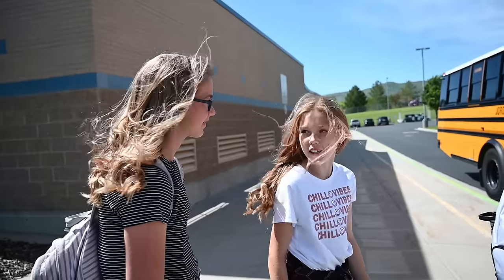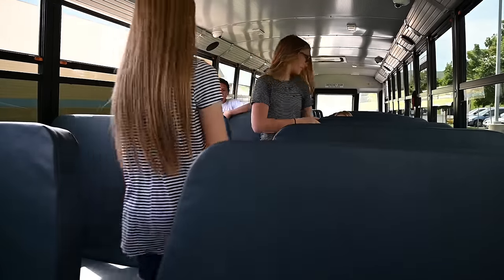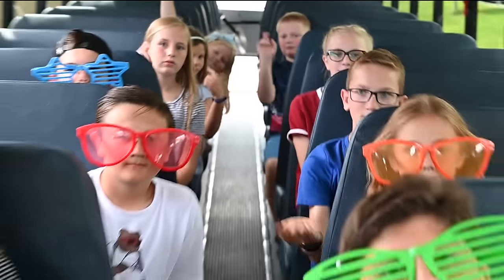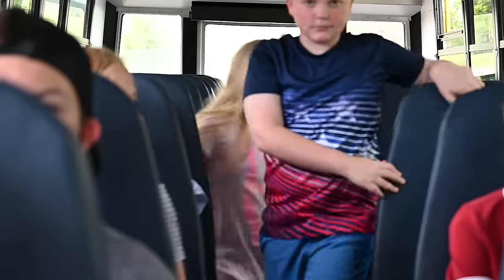Hey, no pushing and no shoving. Use the handrails to get on the bus safely. And if you can, fill the back seats first, working your way forward. Sit with your face forward, with your back and pockets on the seat. Remember, never stand up or move seats.